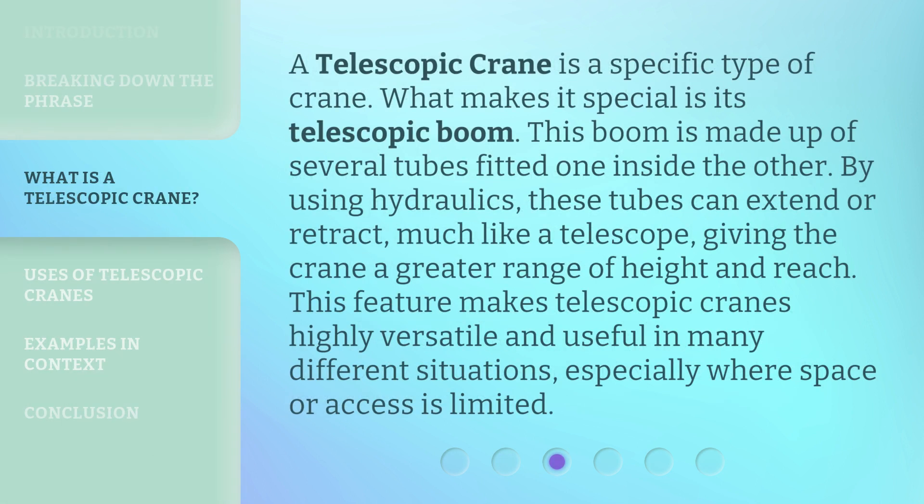A telescopic crane is a specific type of crane. What makes it special is its telescopic boom. This boom is made up of several tubes fitted one inside the other. By using hydraulics, these tubes can extend or retract, much like a telescope, giving the crane a greater range of height and reach. This feature makes telescopic cranes highly versatile and useful in many different situations, especially where space or access is limited.